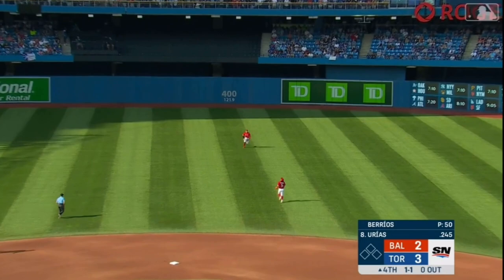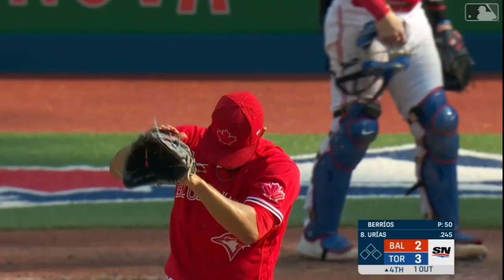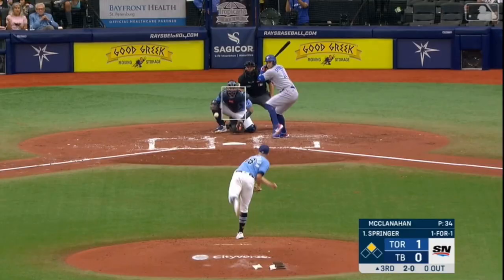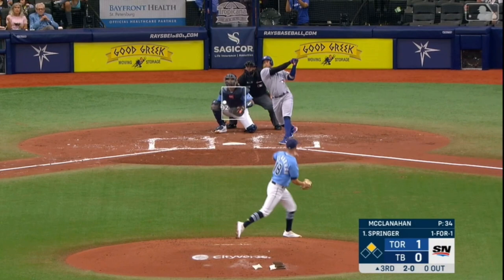Fly ball, shallow center — and a diving catch made by Springer. He was frozen a bit early, wasn't sure where that ball was hit, and then makes up for it with great speed. Good closing effort by Springer.